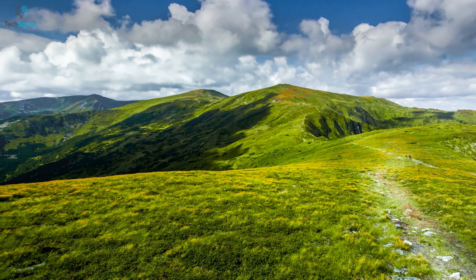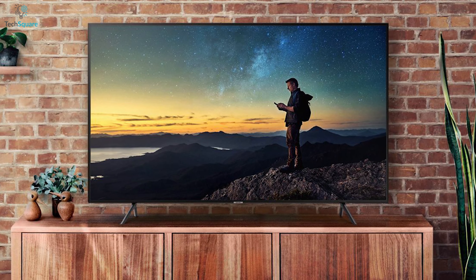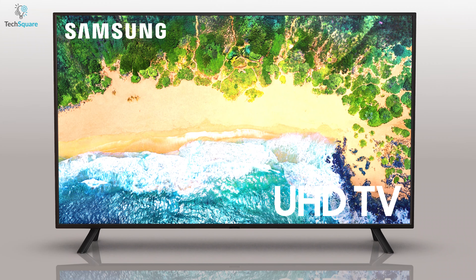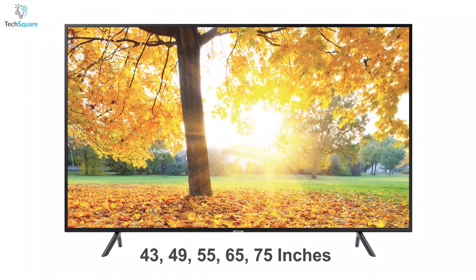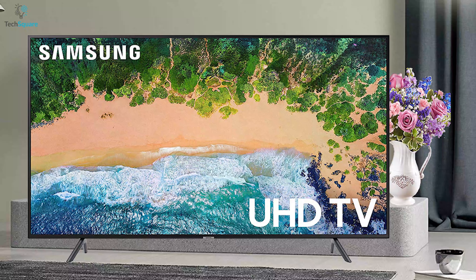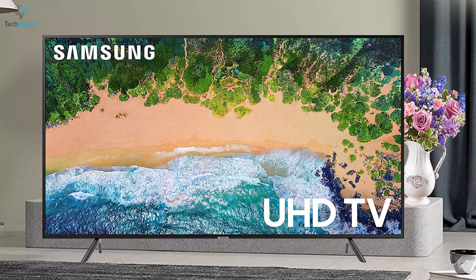Get an immersive picture quality like never before with the Samsung NU7100, a smart TV series that never compromises on enhancing the home entertainment experience. This TV series comes with 43, 49, 55, 65, and 75 inches models, giving you ample freedom to choose from a wide range of available sizes that suits your needs.